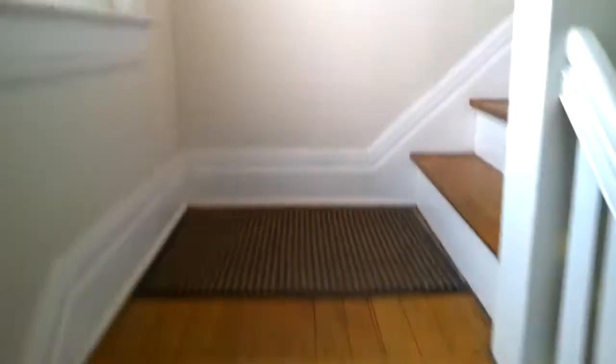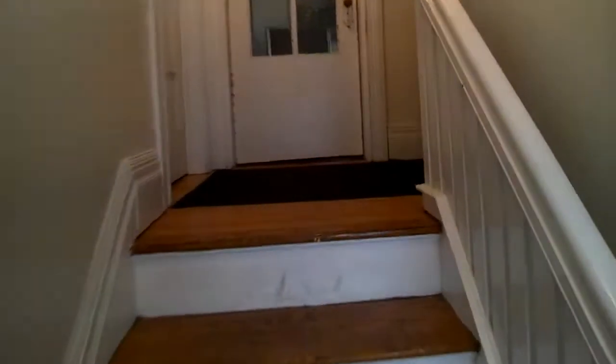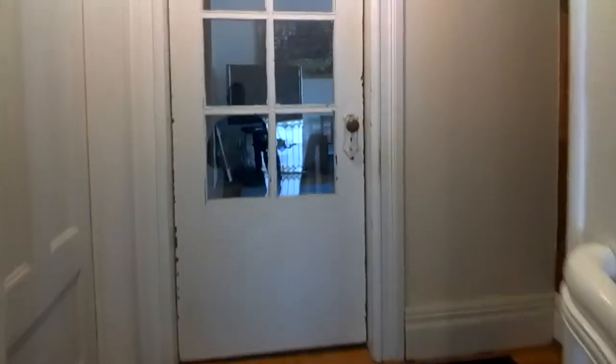This is the entry — sort of a shared entrance. And then this is the door to the apartment, so this is entering the apartment.